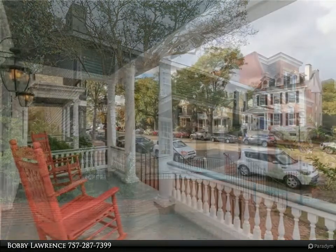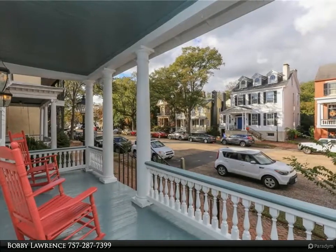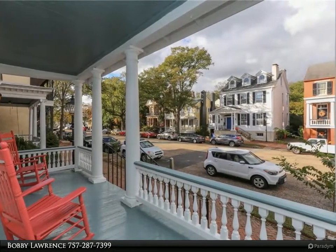Beautifully restored and maintained, energy-efficient historical home. Lovely formal rooms, four fireplaces, and French doors.